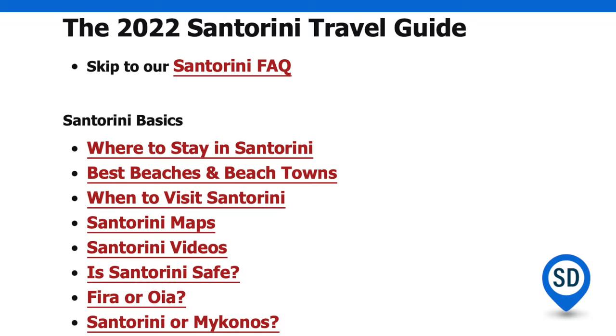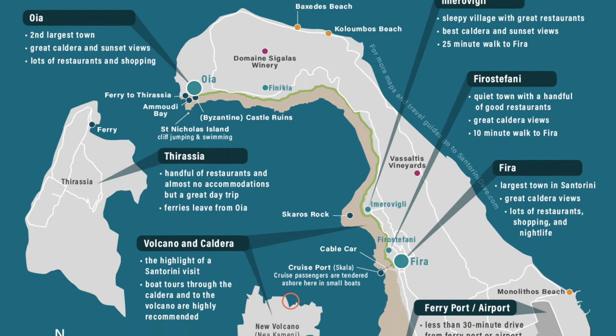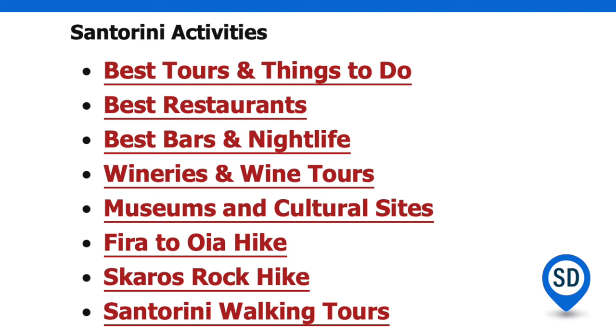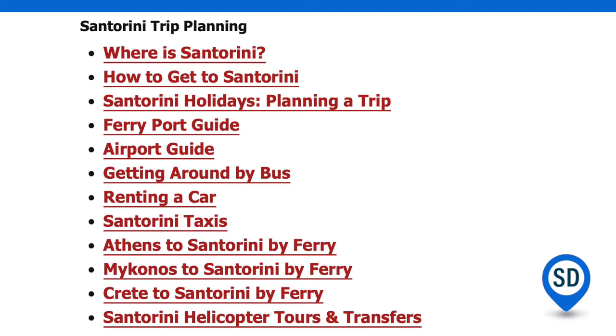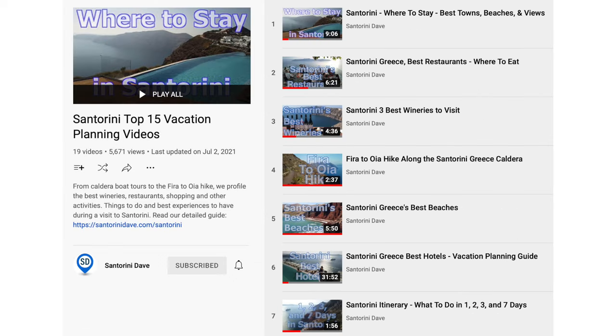Everything featured in this video and more is explained in greater depth at santorinidave.com, with excellent maps and lots of great suggestions about the best restaurants, tours, wineries, and more. You'll find links to our detailed videos about all things Santorini in the description below.